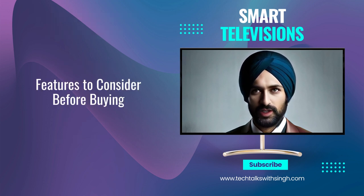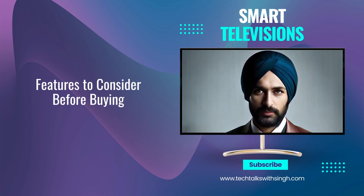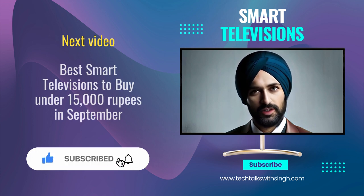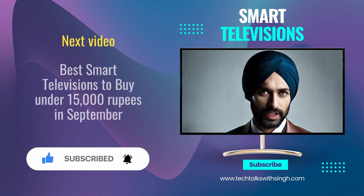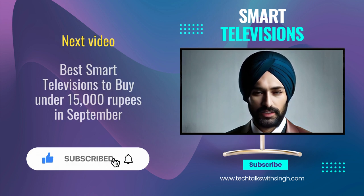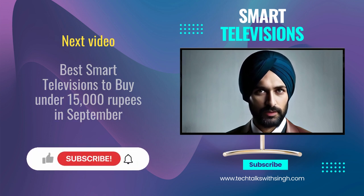So here it is — we have tried to explain all the factors you need to consider before buying a smart television. In our next video, we will tell you all about the best smart televisions you can buy under 15,000 rupees in India in September 2023. Please like this video, subscribe to our channel, and hit the notification bell so that you get notified of all our upcoming videos. Until next time, stay techie with Tech Talks with Singh.